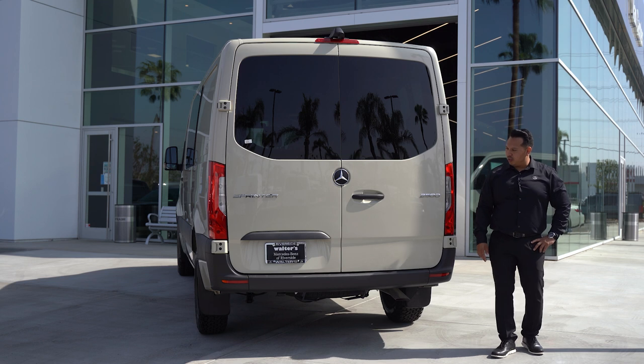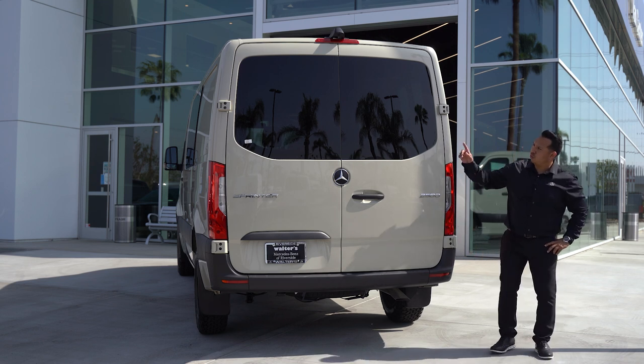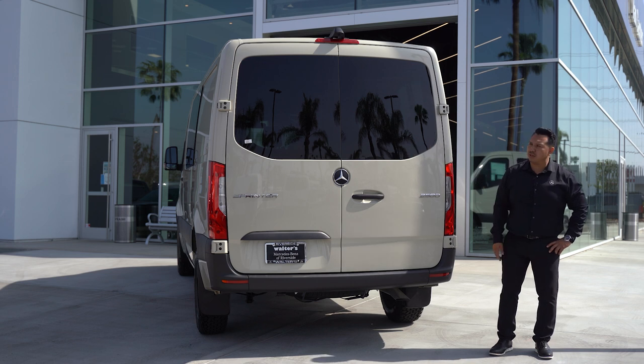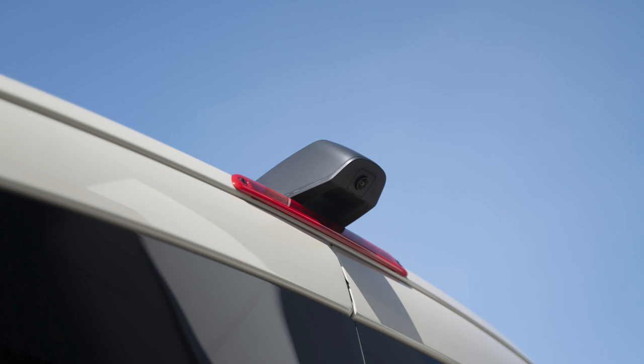We're standing in the back of the 2021 Sprinter Crew Van. A key feature about the crew van is you get the windows in the tailgate doors. You have the factory backup camera standard now on 2021 models. There is an optional trailer hitch package — you can tow up to 5,000 pounds.